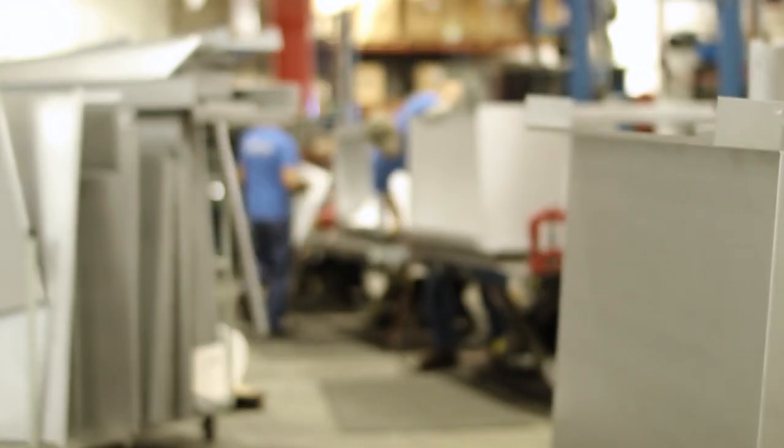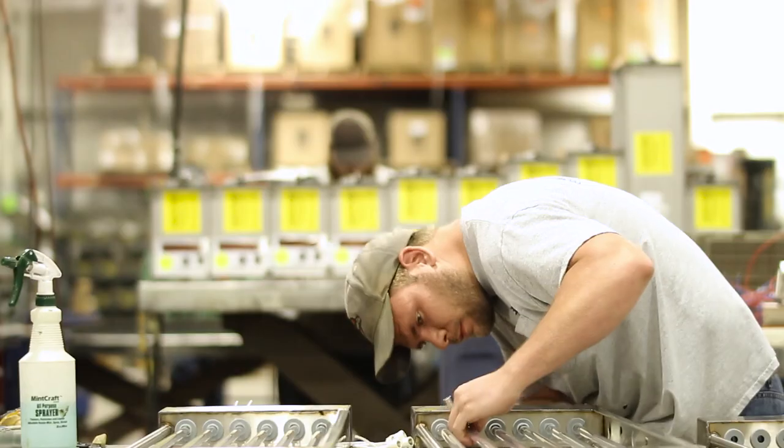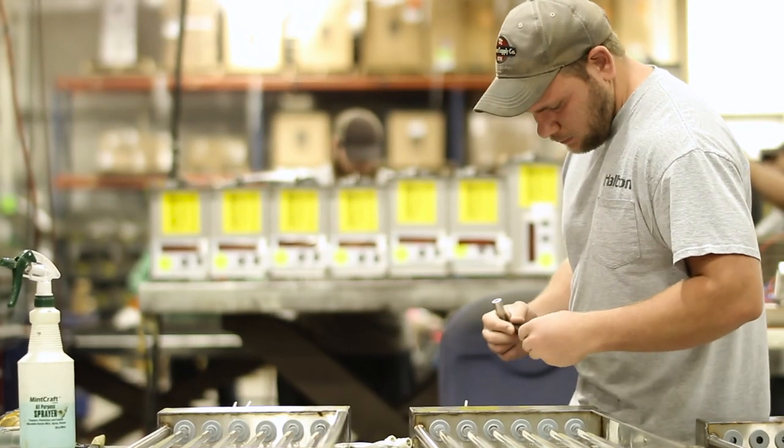We utilize our facilities here to do mock-ups of commercial kitchen ventilation systems. We design all the drawings for the customers and for the shop. I do the ecology ESP assembly and welding. I oversee the hoods we have going through production and bring them over to the tables.